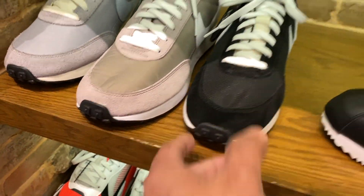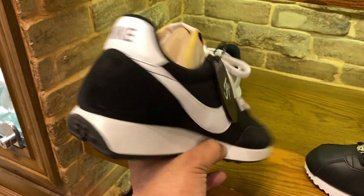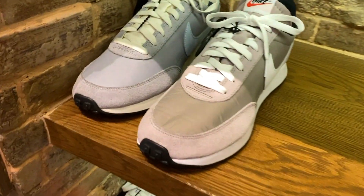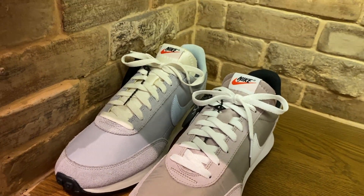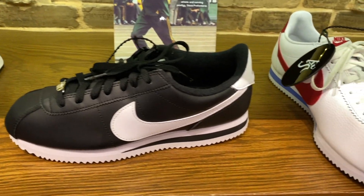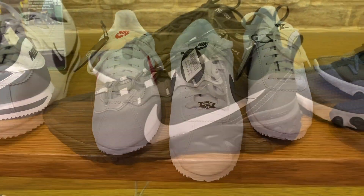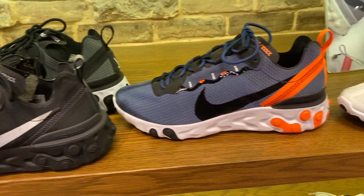We also have the Day Breaks over here — this one is below 5,000. These are the other two colorways. Here we have the Cortez and Element 55s over here.